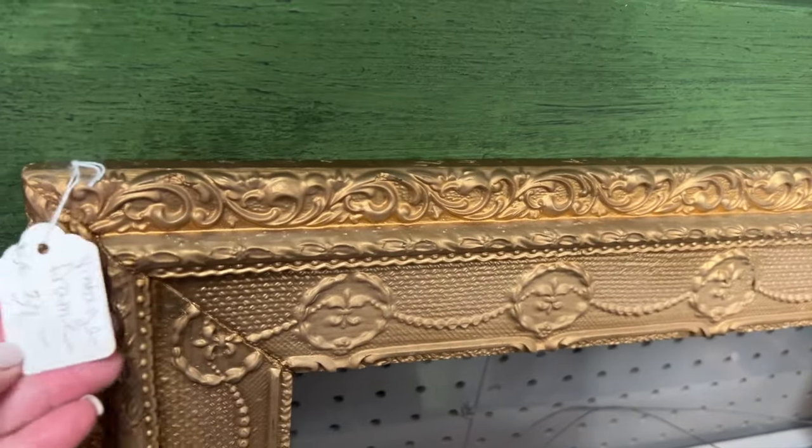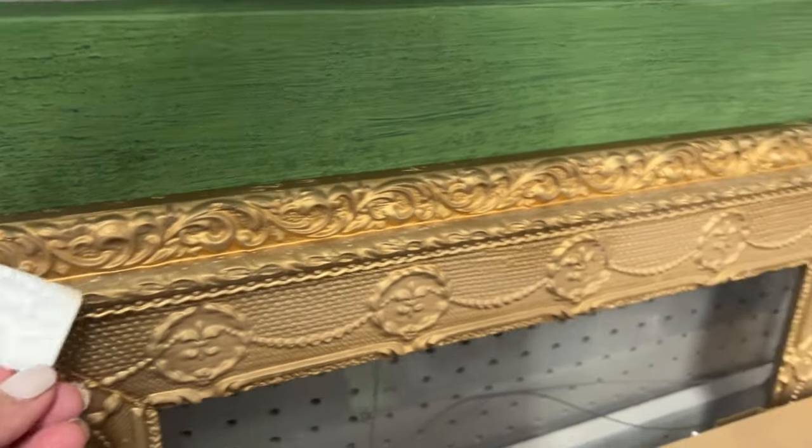Before we left, we headed to a thrift store which was really close. And the only thing that we really found was this piano.